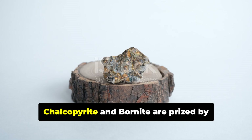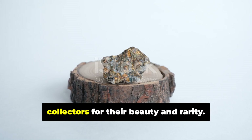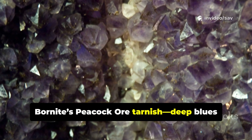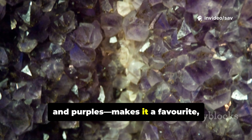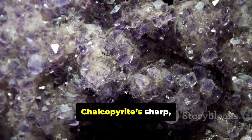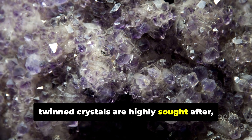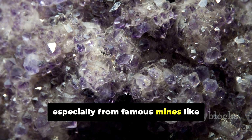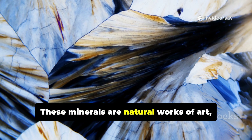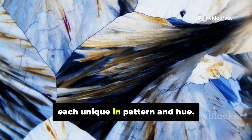Beyond industry, chalcopyrite and Bornite are prized by collectors for their beauty and rarity. Bornite's peacock ore tarnish — deep blues and purples — makes it a favorite, especially in well-formed crystals. Chalcopyrite's sharp twinned crystals are highly sought after, especially from famous mines like Sweetwater in Missouri or those in Peru. These minerals are natural works of art, each unique in pattern and hue.